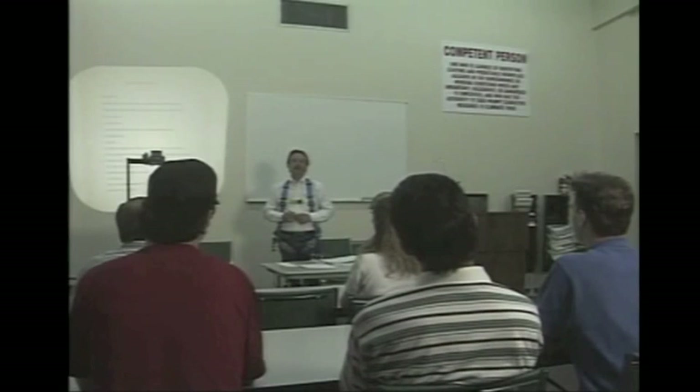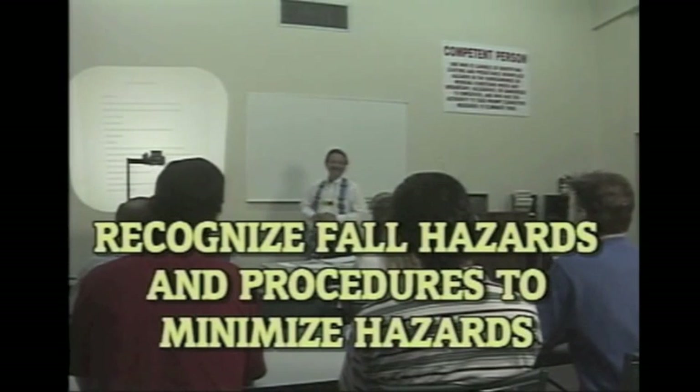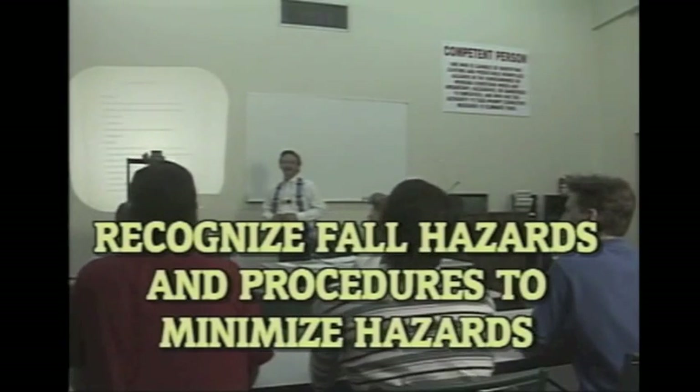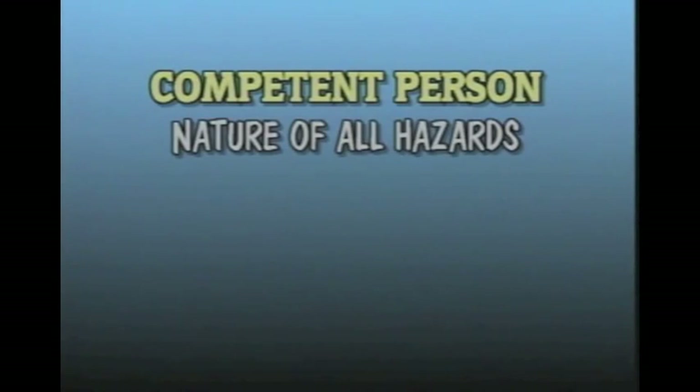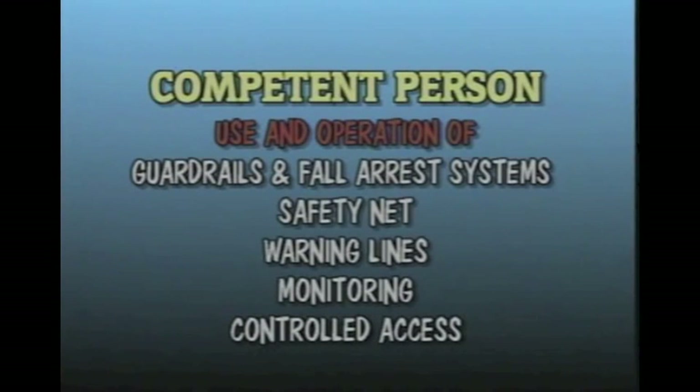What type of training and documentation is required? The employer is required to provide a training program for each employee who might be exposed to fall hazards. The program allows each employee to recognize the hazards of falling and trains each employee in the procedures to be followed to minimize the hazard. A competent person qualified in fall protection shall explain the nature of all hazards in the work area, the correct procedures for erecting, maintaining, disassembling, and inspecting the fall protection systems to be used, and the use and operation of guard rail systems, personal fall arrest systems, safety net systems, warning line systems, safety monitoring systems, controlled access zones, and other protection to be used.